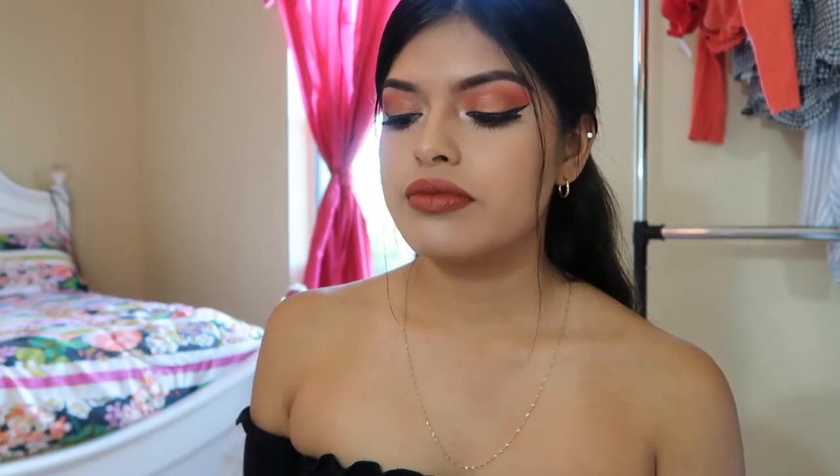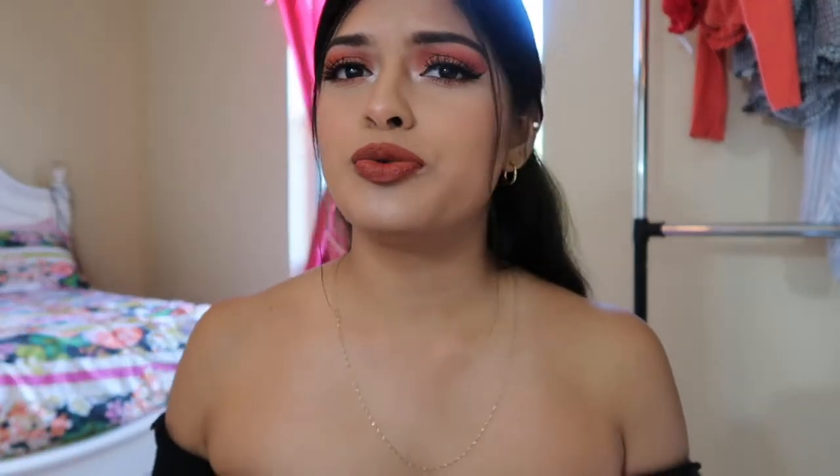Hey guys, welcome back to another video. My name is Giselle if you're new here. Today I'm going to be filming a haul video — a back to school haul video. I only went to five stores, so it's going to be a kind of short haul. The first store I'm going to show is Hollister.